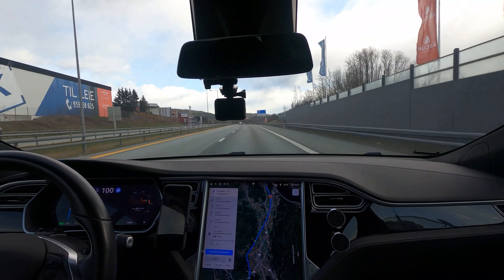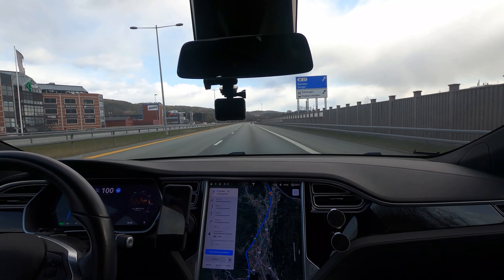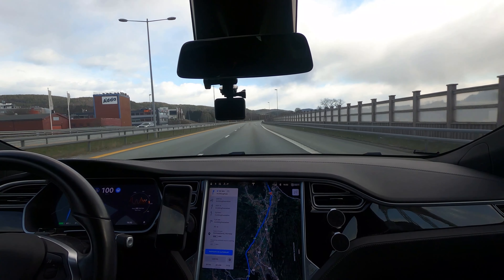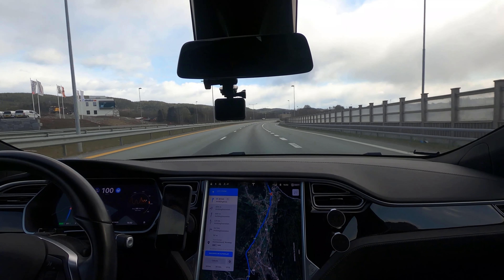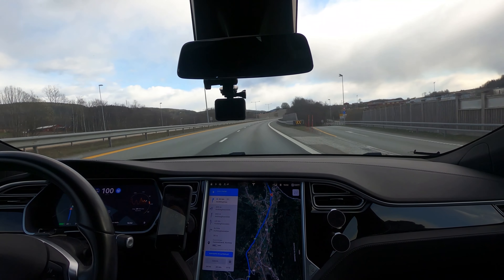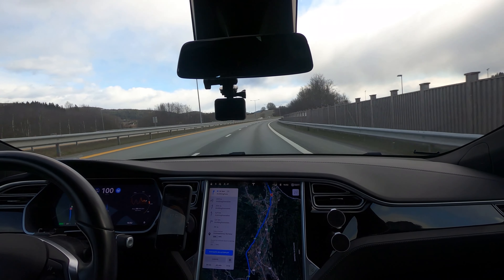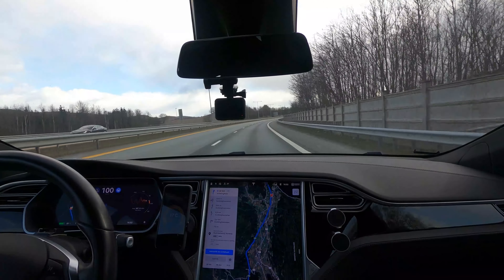About a year ago, Tesla had a software upgrade notice which mentioned that the BMS — the battery management system — would optimize the battery temperature when we navigate to a supercharger. Most of us have seen a difference, but what's really the temperature difference of navigating to a supercharger versus not doing so? This episode looks into this.